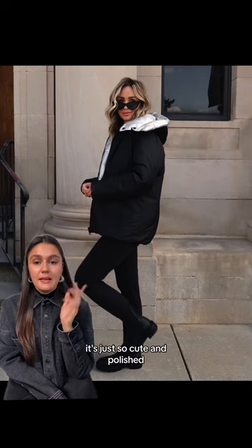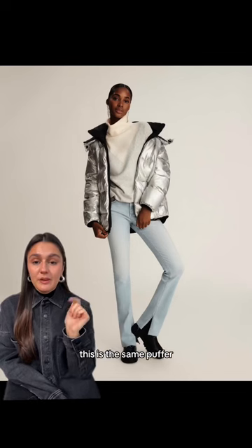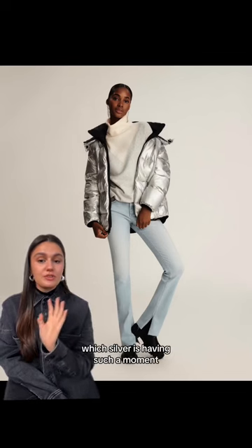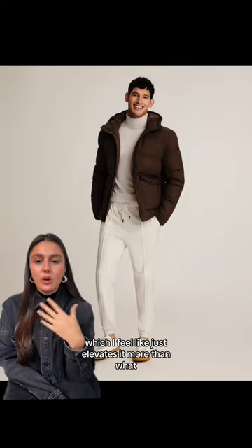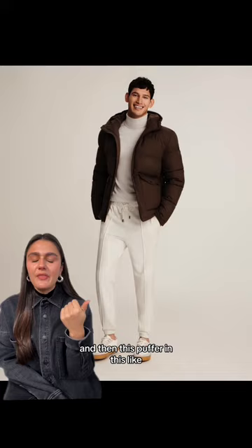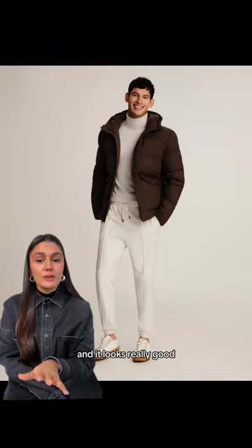The reversible puffer is just so cute and polished but still really casual. This is the same puffer but reversed to the silver side — silver is having such a moment — and I love this kind of monochrome cozy outfit. He's got a jogger and a nice merino sweater, which elevates it more than a matching sweatshirt would, and then this puffer in a rich color really takes it to the next level.